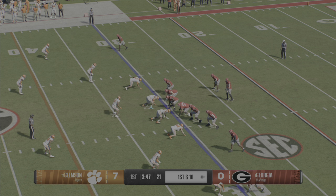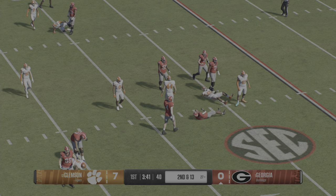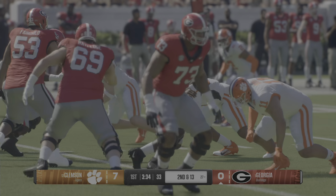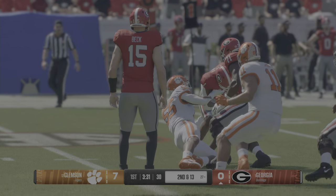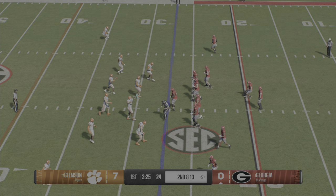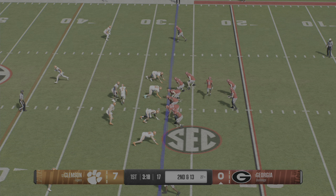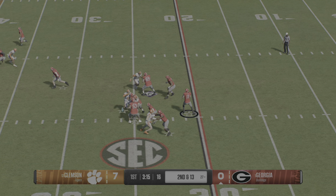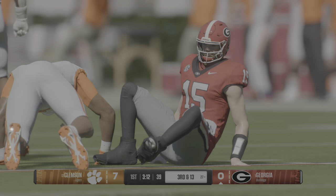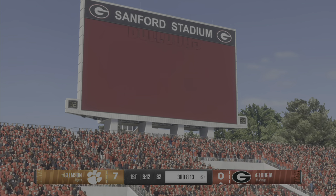First and ten play coming up. Out of the shotgun, he'll hand it off — goes backwards, losing three yards. I think what's important is how well you defend first down. If you can hold opponents to a short gain or a tackle for a loss, you throw the offense out of whack. Running out of time in the pocket, under pressure he just throws it away — avoids the sack. And remember, the last time these teams met it came right down to the wire.